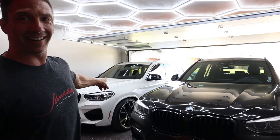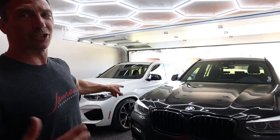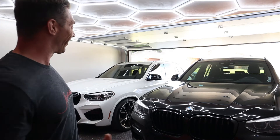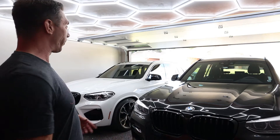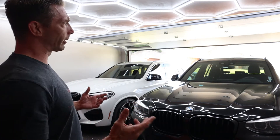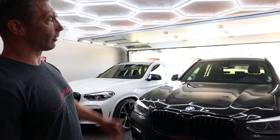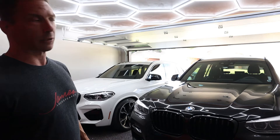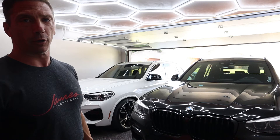I'll do some startup tests so you can hear the two different engines. Without further ado, let's do some quick comparisons of the fronts. The sides are pretty much the same but we'll go through some differences, including the rear of the vehicle, startup, and interior.